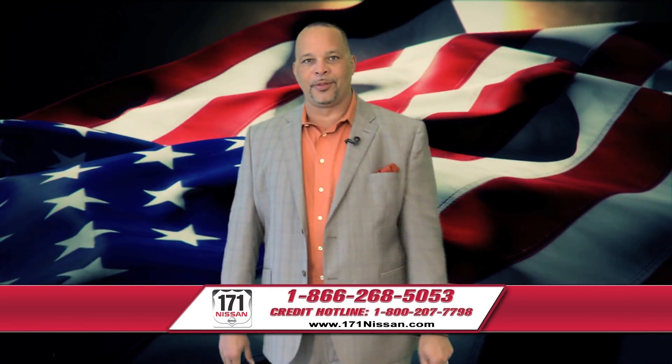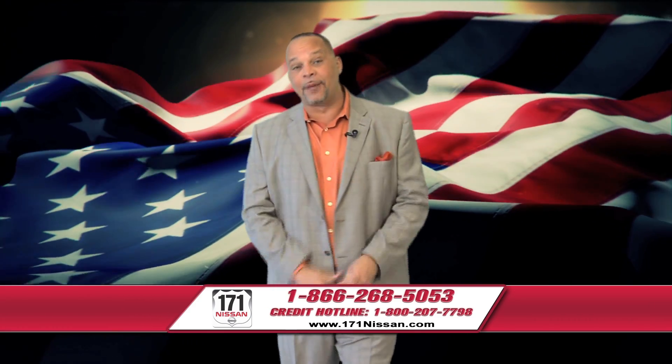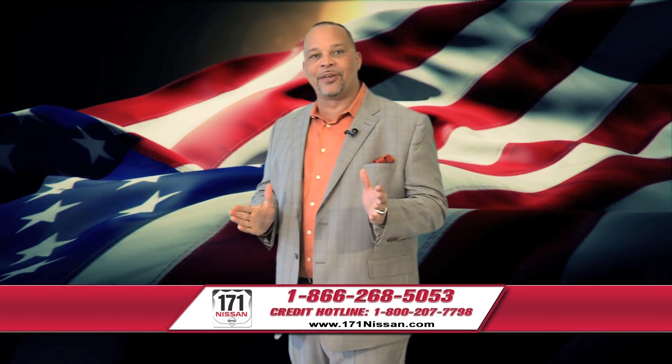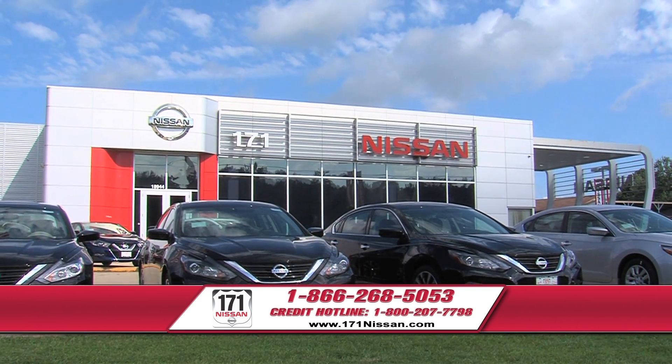And don't worry about credit — we want to help. Check out all the great deals on our website. And remember, when you want to save on Nissans, come to 171 Nissan and get a 171 deal.